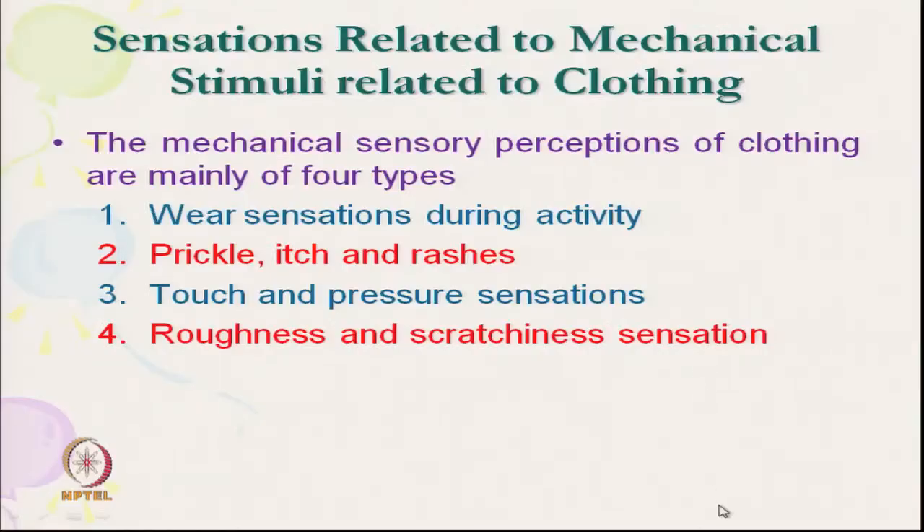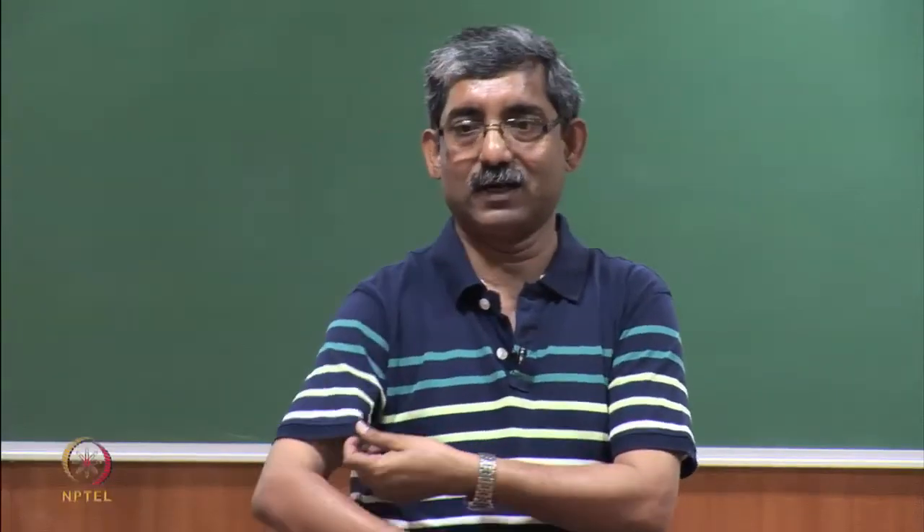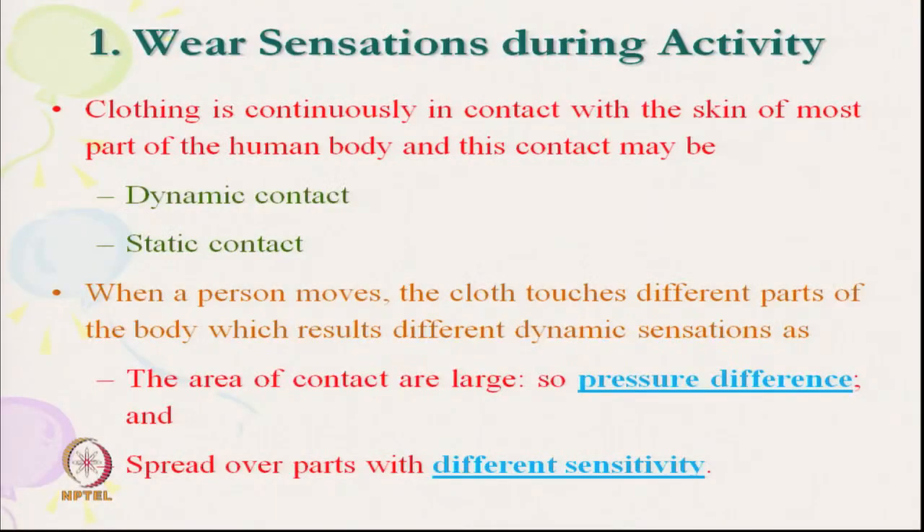Wear sensation: clothing is in continuous contact with the skin over most of the body. This contact may be dynamic or static. When we move, it creates dynamic sensation — the cloth slips, touches, releases, or applies pressure. When the person moves, there is dynamic contact, and the cloth touches different parts of the body, resulting in different dynamic sensations.